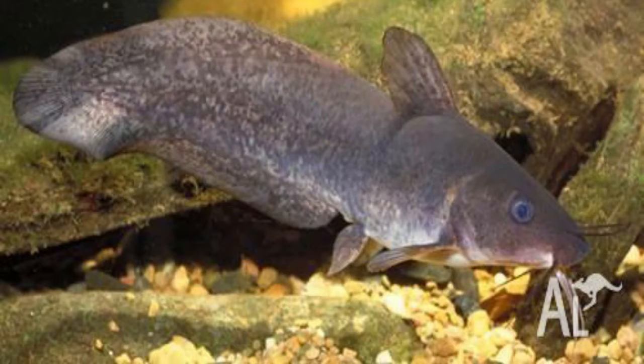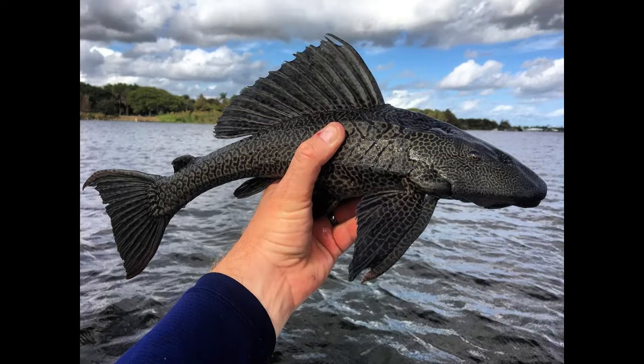In Australia we have the eel-tail catfish that has a tail that looks like an eel's tail. In South America we have the armored catfish. The scutes on the armored catfish are not the same as the scales on any other fish — they're much thicker and provide much better protection.